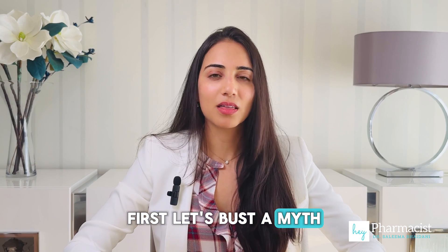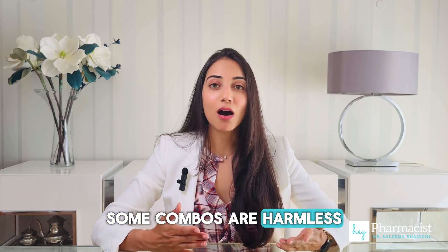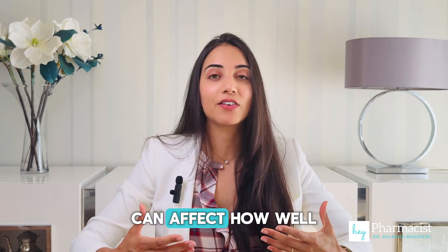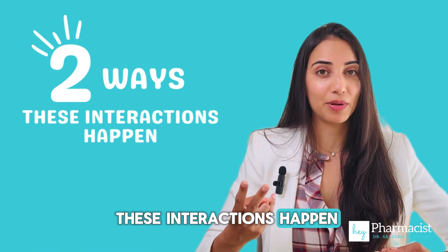First, let's bust a myth. Not all antibiotics interact with alcohol — some combos are harmless, but others can cause serious side effects. The way alcohol interacts with medication can affect how well it works or how bad you feel. There are two ways these interactions happen.